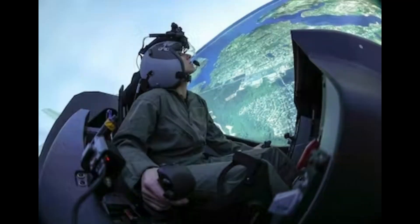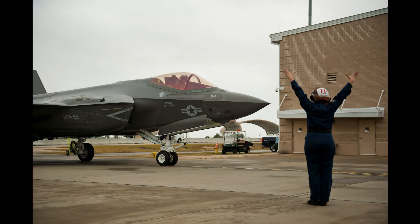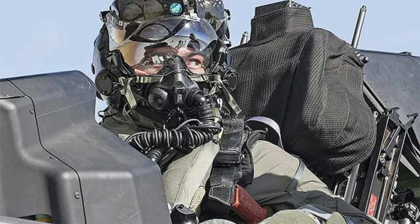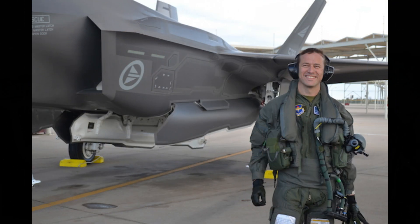Before pilots fly the F-35C, they undergo rigorous training, using advanced simulators and exercises tailored to carrier operations. This ensures that the pilots are well-prepared to handle the complexities of naval aviation and maximize the aircraft's potential.